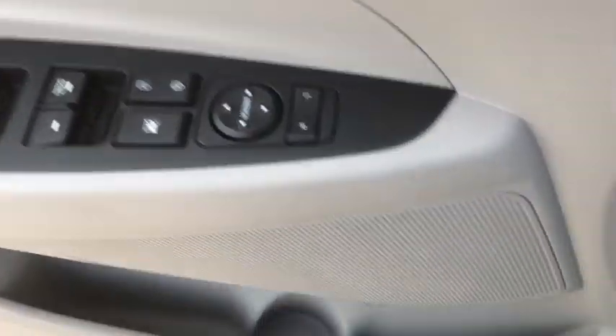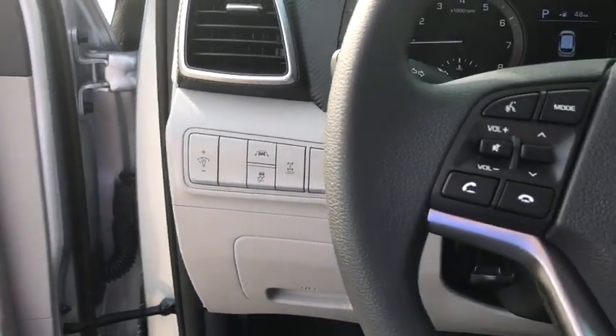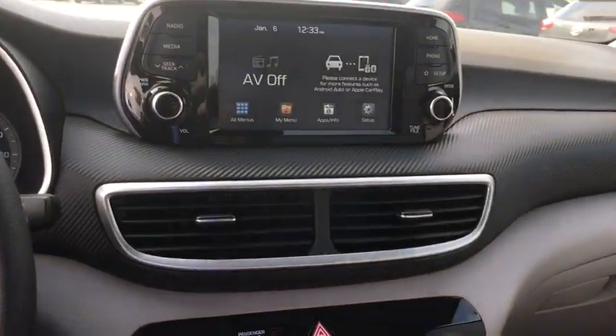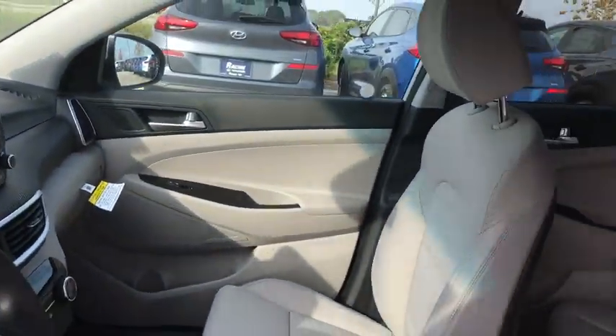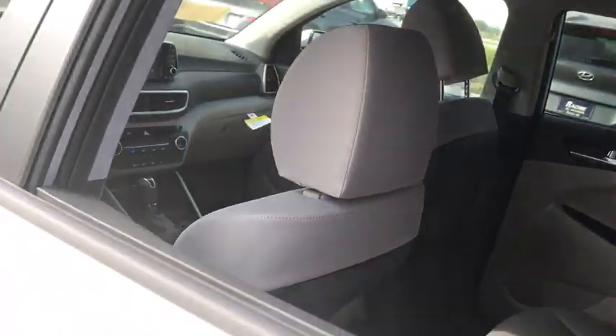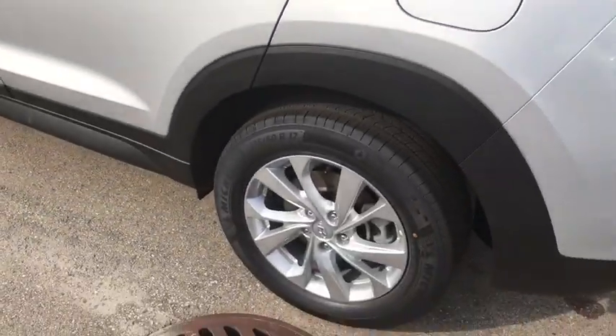Here are some of this vehicle's great options: backup camera, all-wheel drive, anti-lock braking system, steering wheel audio controls, lane departure warning, traction control, stability control, keyless entry, Bluetooth, power steering, adjustable steering wheel, four-wheel disc brakes, aluminum wheels.